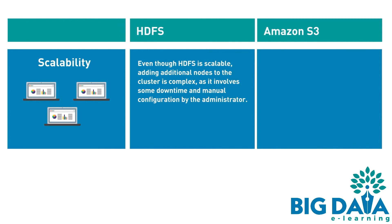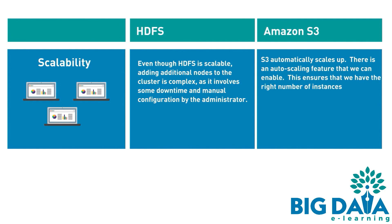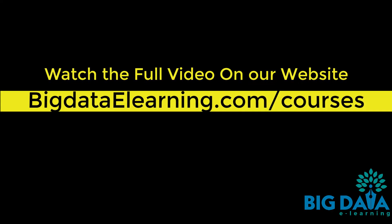Amazon S3 automatically scales up. There is an auto-scaling feature that can be enabled.